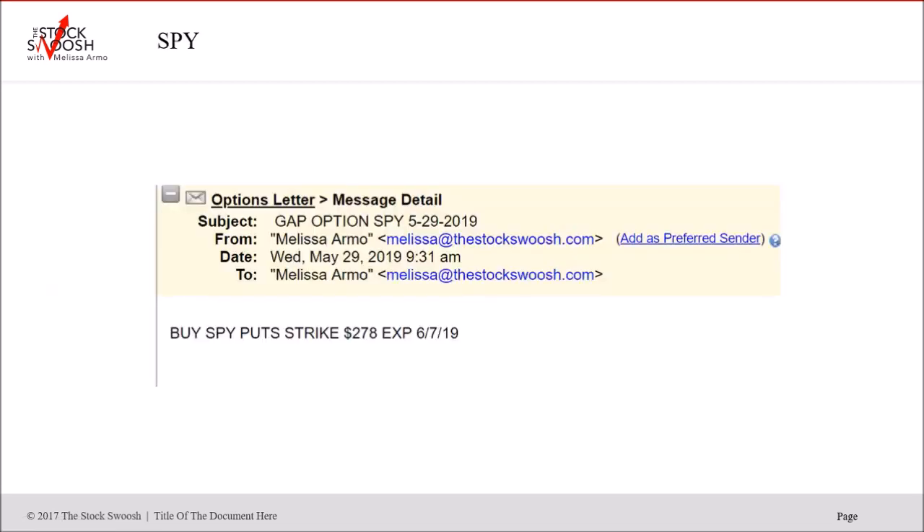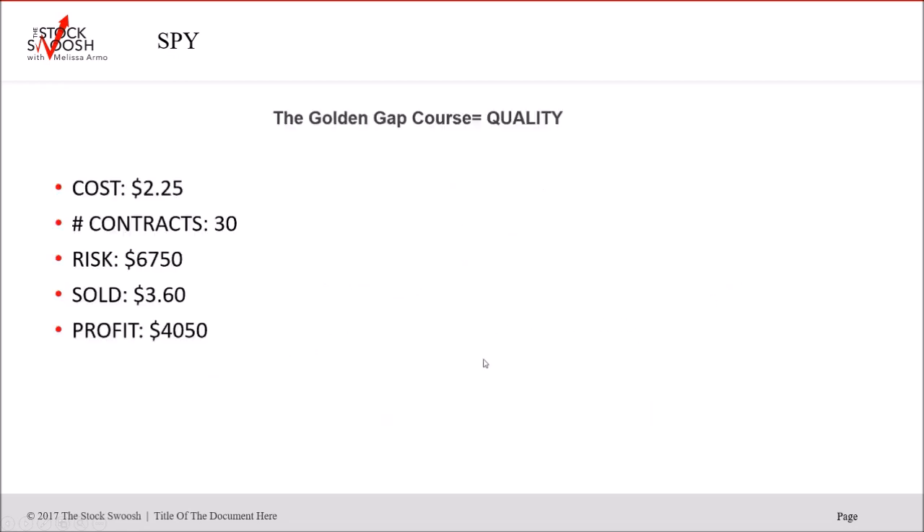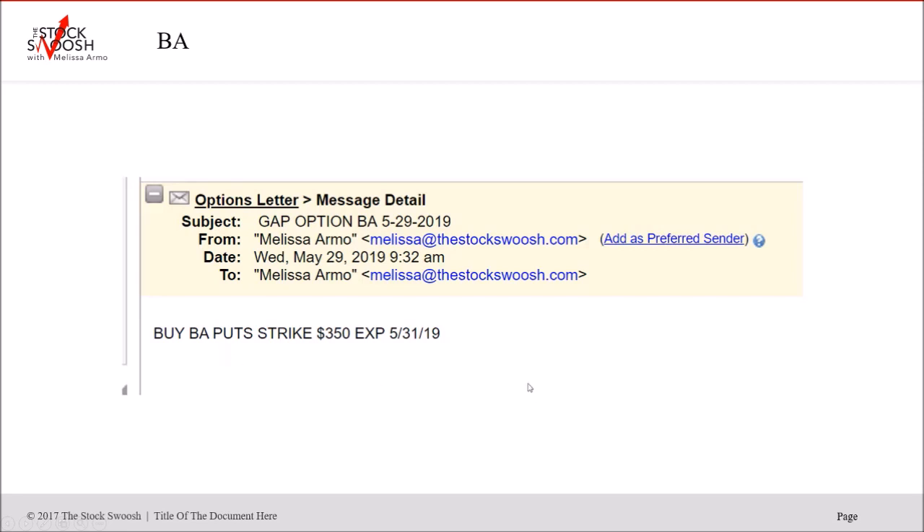The SPY again — I'm reading the market extremely well; that's why all these trades worked. May 29th, right into the open, SPY $278 puts — you could still be in this too. Here we are on the 29th, dropped. $6,700 is the expiration, or you take the profit. Cost $2.25, sold $3.60, profit $4,050, 30 contracts. Beautiful sell-off.